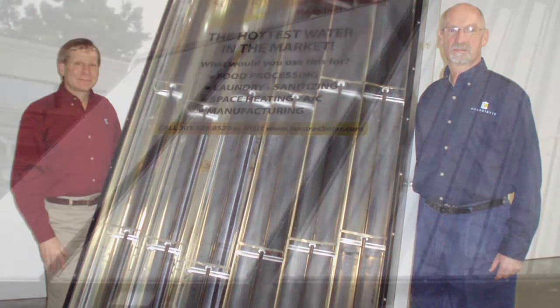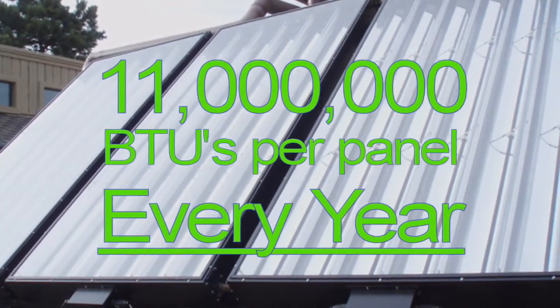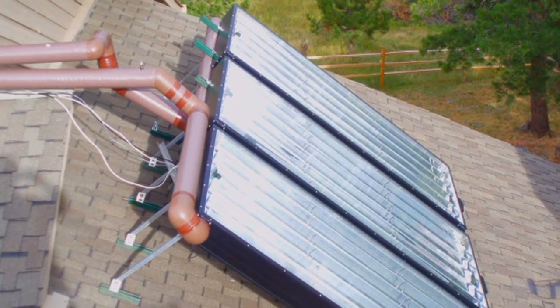Every year, each panel generates approximately 11 million BTUs, with an offset of 1.7 tons of carbon dioxide.